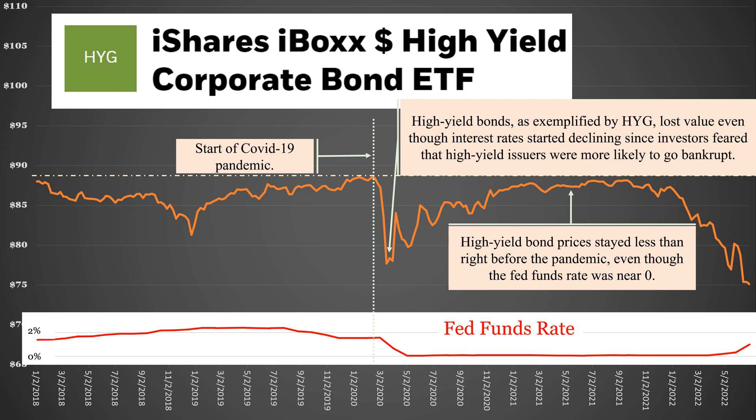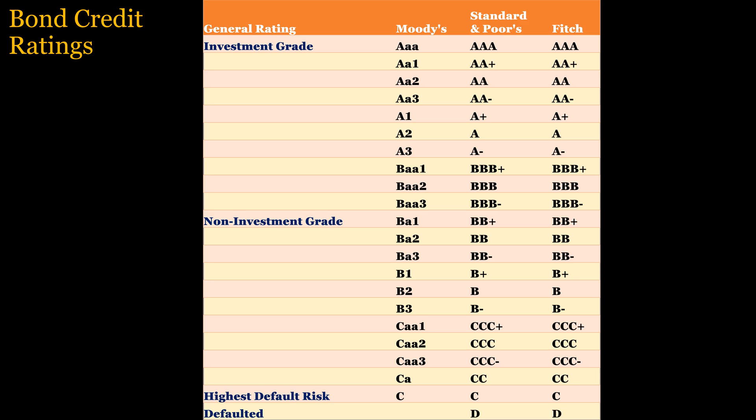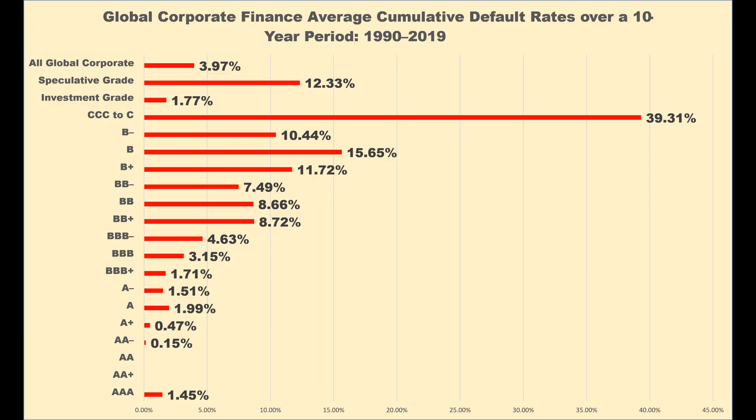The three main issuers of bond credit ratings are Moody's, Standard & Poor's, and Fitch. The ratings range from AAA for the highest quality bonds to C and D for the lowest ratings — bonds that are either at high risk of default or have already defaulted. Note, however, that some bonds are not rated. Sovereign issues, such as U.S. Treasuries, are not rated because they are considered to be free of default risk. Bonds with lower credit ratings have a higher risk of default. For instance, bonds rated BBB defaulted at the rate of 3.15% during a recent 10-year period, while lower-rated bonds defaulted at the rate of 15.65% during the same period.